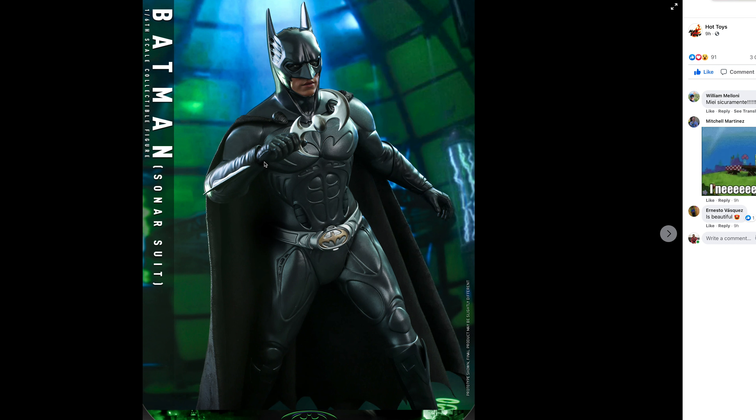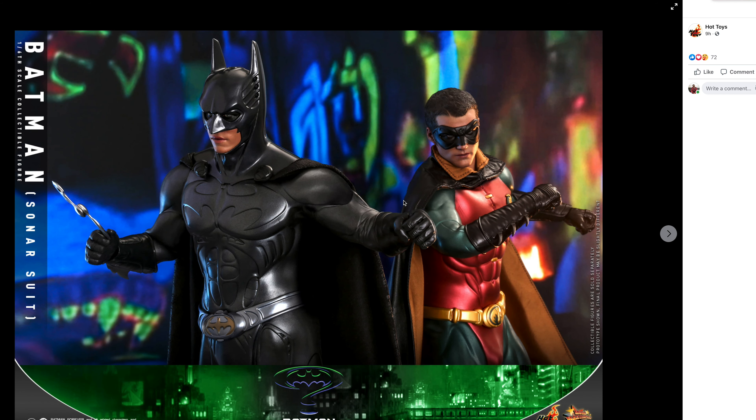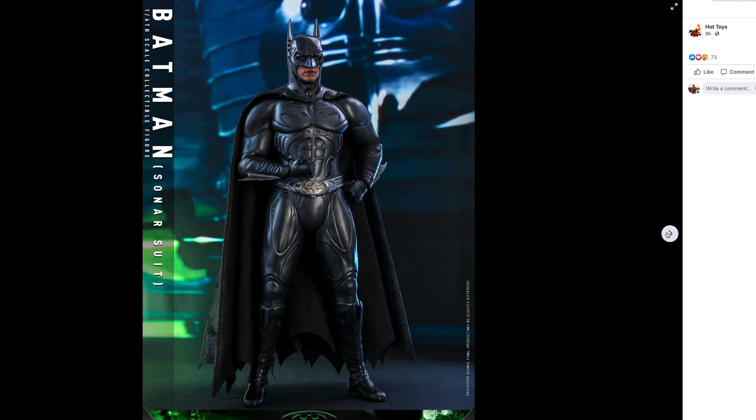He has the big bat ring right here and the bat suit. And here it is with Robin, played by Chris O'Donnell, and these things look great. I don't know what took so long announcing these figures, because I believe they showed this at San Diego Comic-Con of 2019. So yeah, it took them a very long time.